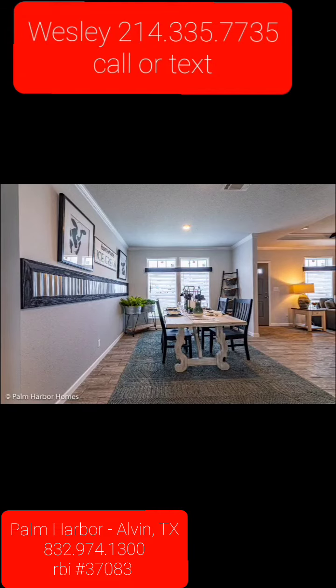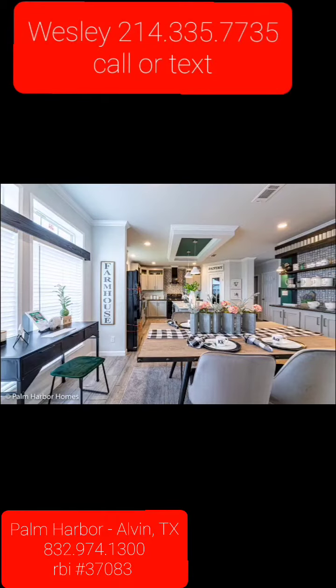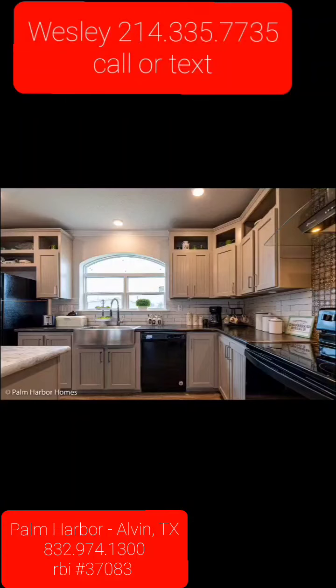This home is available for sale in Alvin, Texas. Give me a call at 214-335-7735.